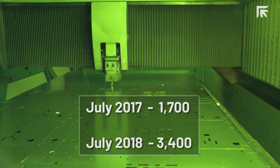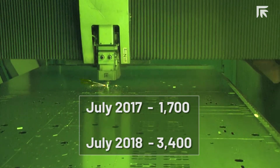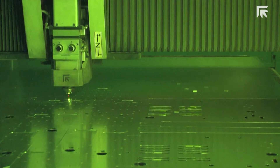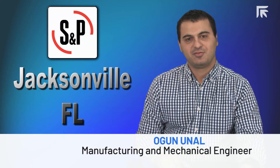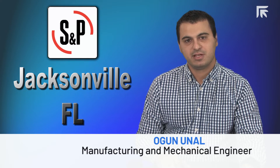The Platinum fiber laser and tower has also increased our productivity. In July of 2017 we were running 1,700 sheets per month; July 2018 we ran 3,400 sheets per month. S&P corporate rates each plant that does fabrication by sheet utilization, and the Platinum fiber laser and tower took us from third or fourth in the company all the way up to the top spot.